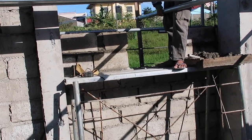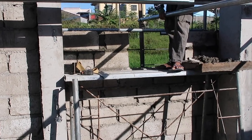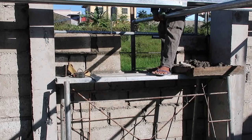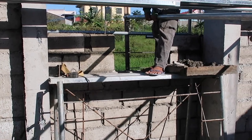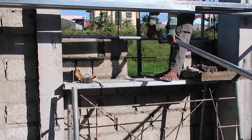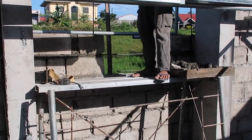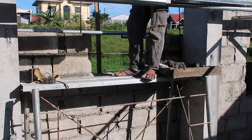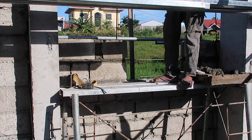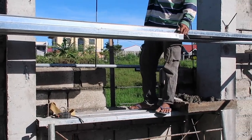They're doing a little bit more work on the bathroom area. But I'm pretty sure there's supposed to be a hollow block right there in that one section, because when Christian was here last night, we had talked about raising that window up just a tiny bit more. But it looks like the word didn't get passed on to everyone. We'll find out in a second what's going to happen.